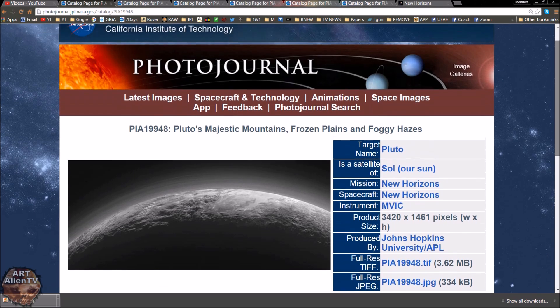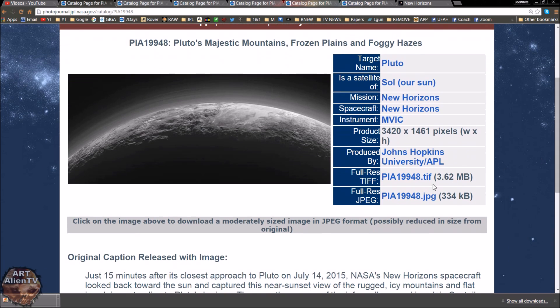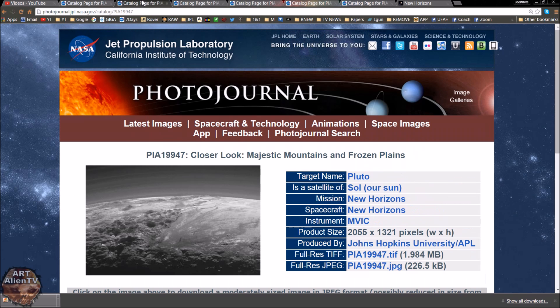I've got a whole bunch of links here for you that you can download these images. Obviously you're better off with the TIFF images — they're not huge, somewhere around two, three, or four meg each, some are quite small, so they're not going to blow your hard drive up. There's this one which is awesome, a close-up.